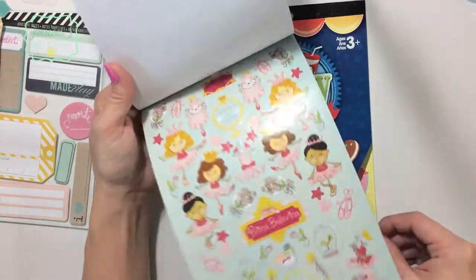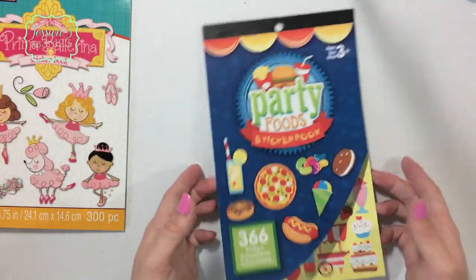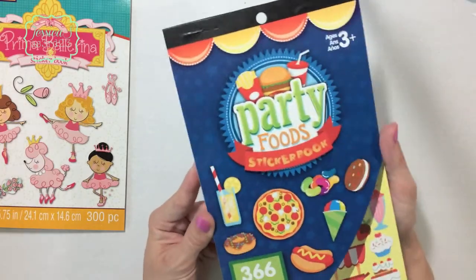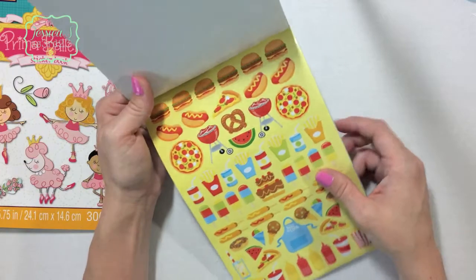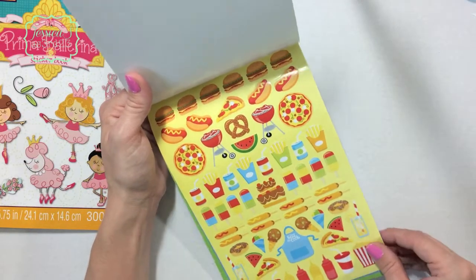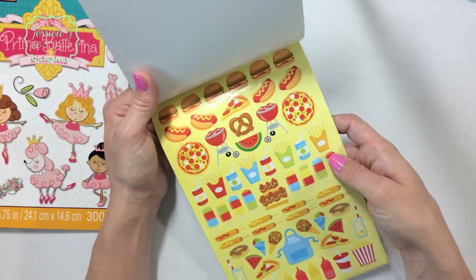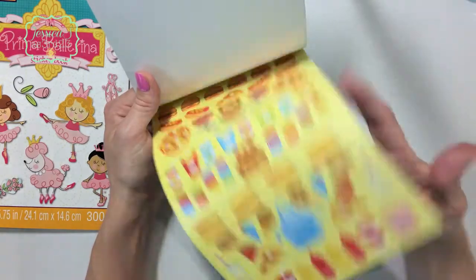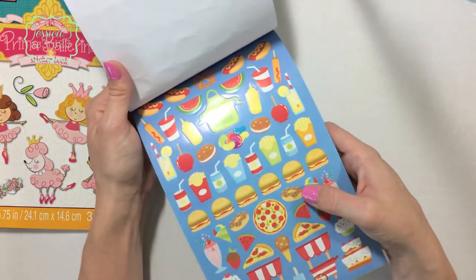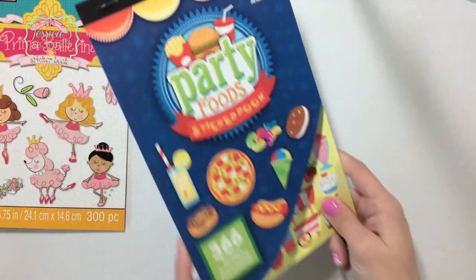I was really excited to find the party food sticker book that everybody's been talking about. My planner swap buddy sent me a sheet she got, but I found the whole book. They have little corn dogs, popsicles, watermelon, pizza, burgers, donuts — just really cute and adorable. That one was also a dollar.